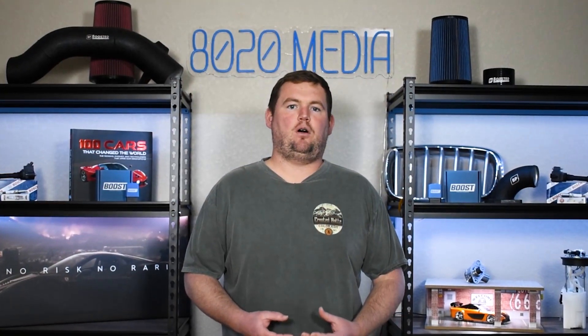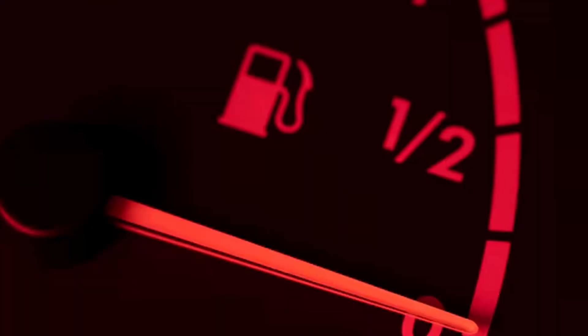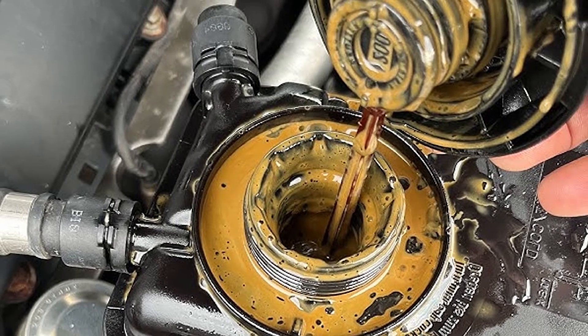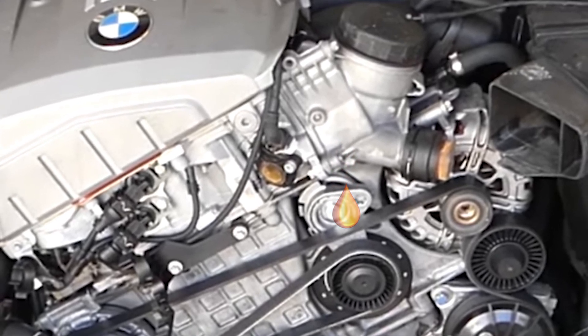That wraps it up for all of these symptoms. There are a few basic oil leak symptoms you'll experience with just about any oil leak: burning oil smells, visible leaks, and low oil. On top of that, you might also notice oil mixing with the coolant, as well as belt failure if the oil has been dripping onto a drive belt for long enough.